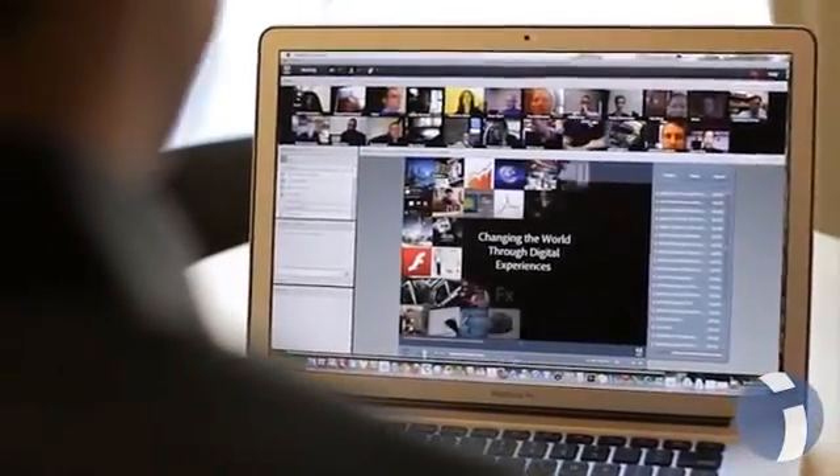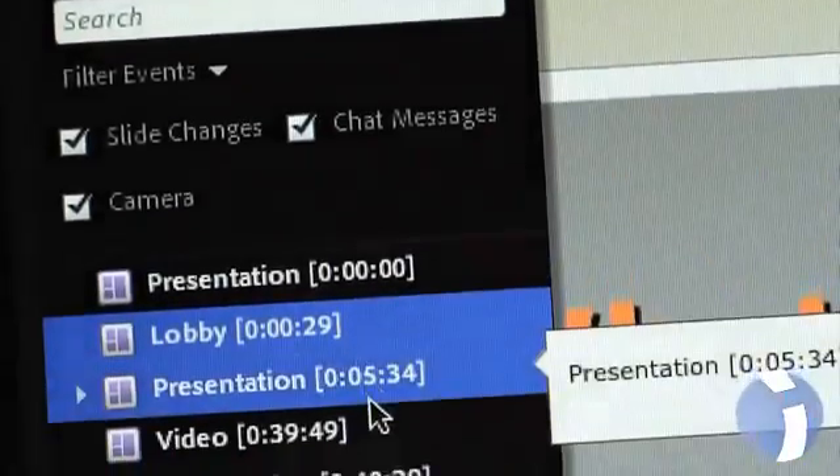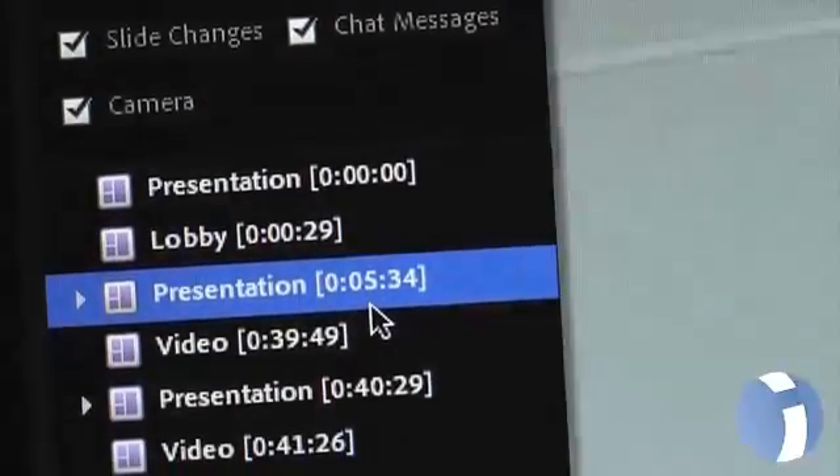A lot of times people can't attend a live meeting, so what they need to be able to do is watch the recording. But instead of just having a video recording of the meeting, Adobe allows you to actually interact with the recording — to do things like click on links, download files, and copy and paste the text that was available.